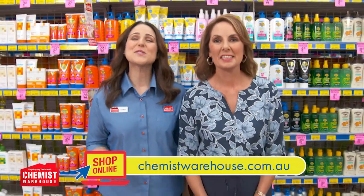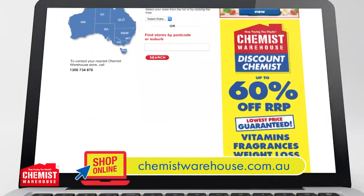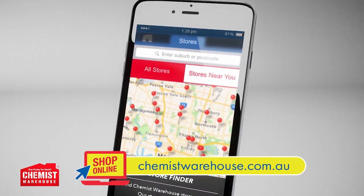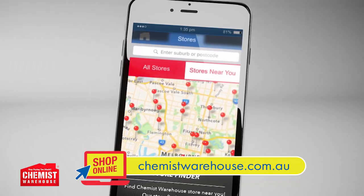Visit us in-store to make the most of our amazing products and prices, or shop online and make the most of the convenient click and collect service. Chemist Warehouse is open seven days till late. See you there.